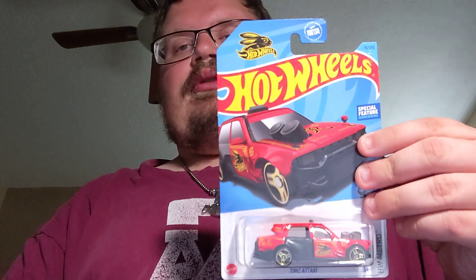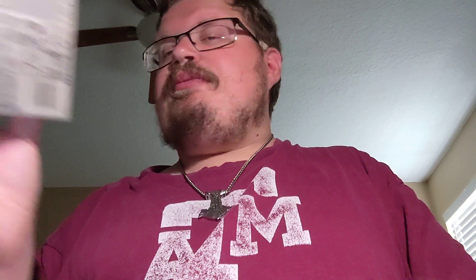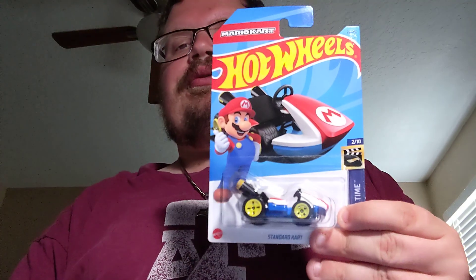Next up, some Main Lines. Starting with the Time-A-Taxi — it's a pretty cool blue color. Next up is the Quick-Quick Bite. Next up is the Standard Card from Mario Kart, which is pretty cool.